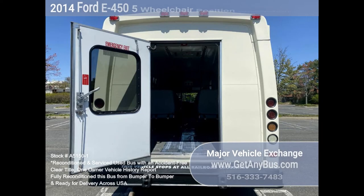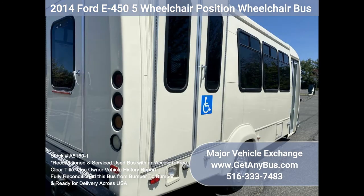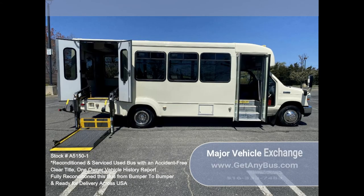The body will hold up well for years to come. This bus is well equipped and ready to go. The large flat floor passenger cabin will allow for comfortable group travel. The motor is quiet and powerful and the automatic transmission shifts smoothly.